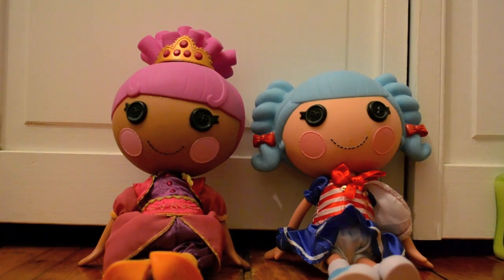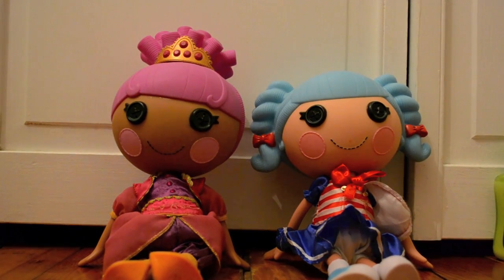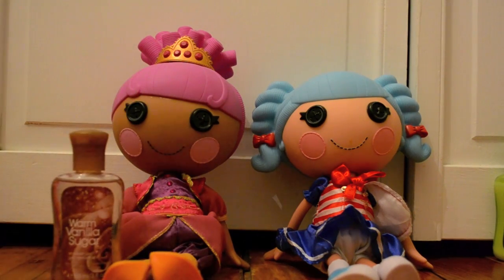Hi guys! I'm Zahara, and I'm going to show you guys my product. So my body wash that I like is Warm Vanilla Sugar. It smells like, you know when you're baking and you have that vanilla? It smells just like that.